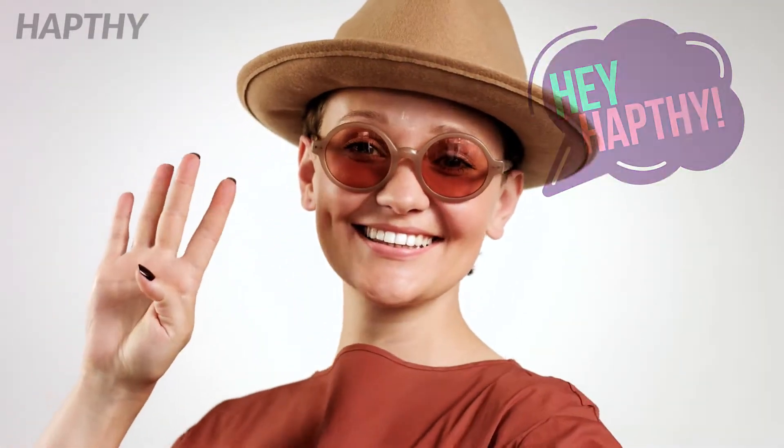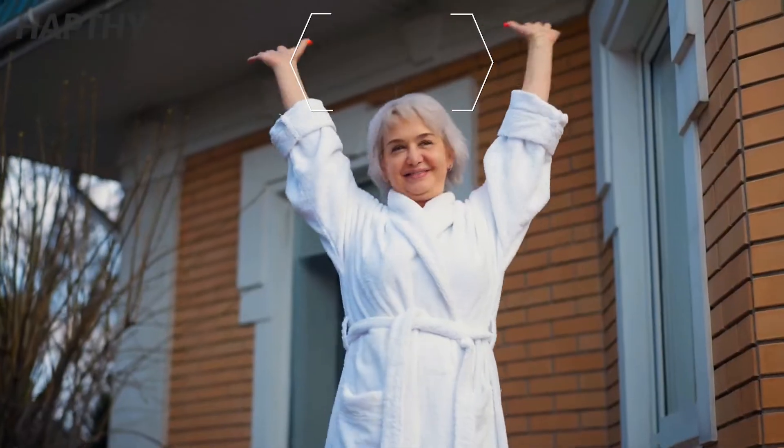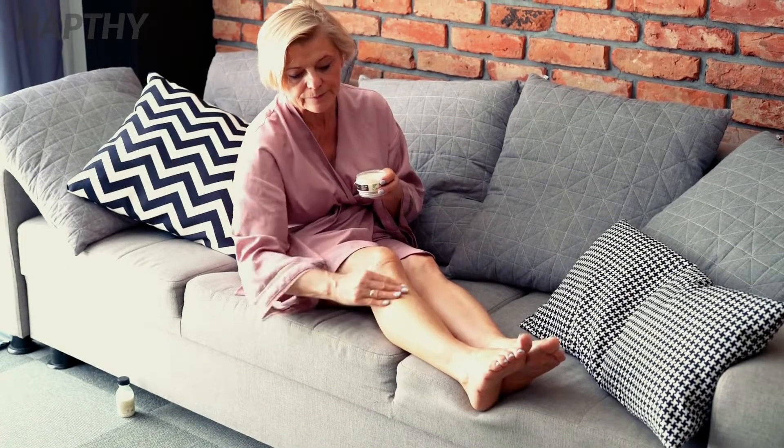Hey everyone, in today's video we will be talking about varicose veins and some natural home remedies you can use that may help you with the condition. A varicose vein may appear when a person's veins become enlarged or swollen due to old age or other conditions.